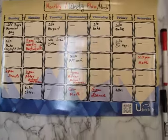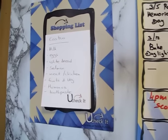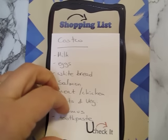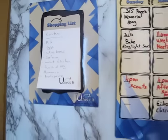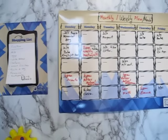In addition to the magnetic calendar, I got a shopping list which is also magnetic, and it's perfect because I wrote everything I need to buy from Costco. When I go out I just check off and go to the grocery shop. I love it and it's highly recommended.